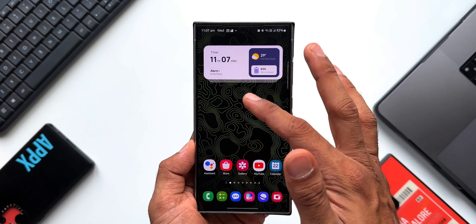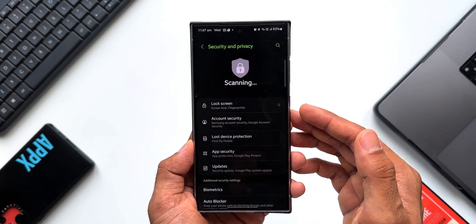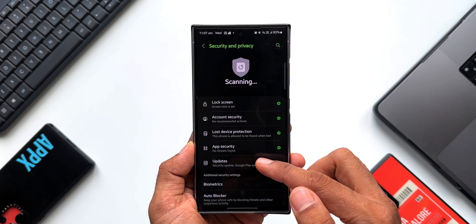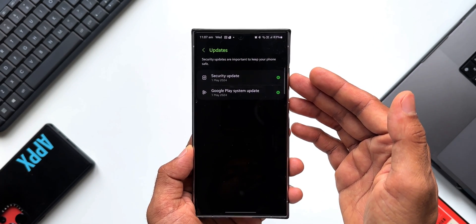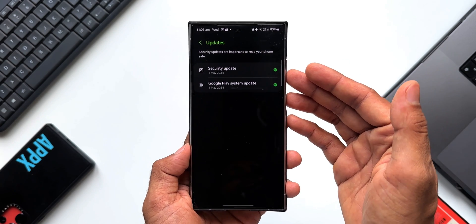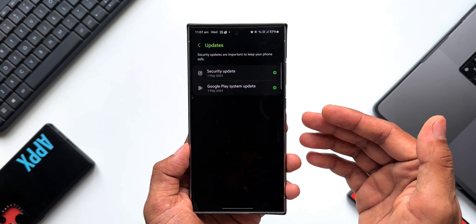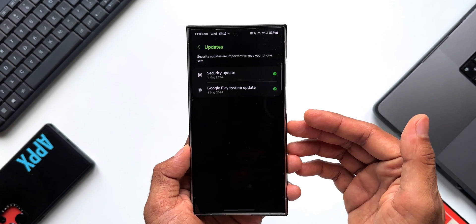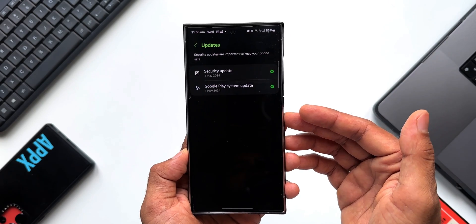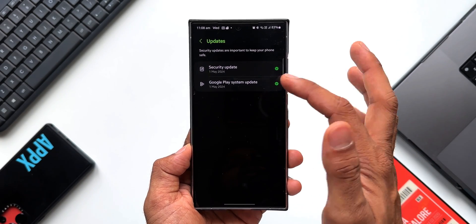On any Android phone, go to Settings, tap on Security and Privacy, and you will see an Updates option. Tap on that and you will see two options: one is the security update which we get every month from the OEMs — for example, Samsung provides security patches every month to fix bugs, improve stability, and improve security. Apart from that, we also get the update for Google Play System.